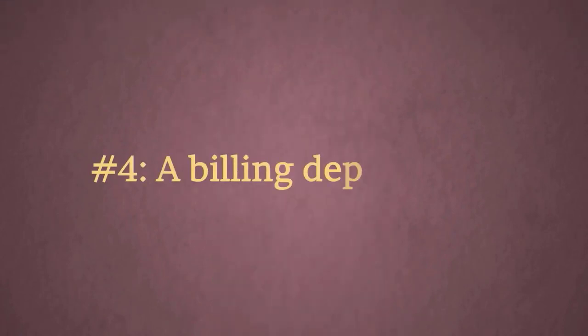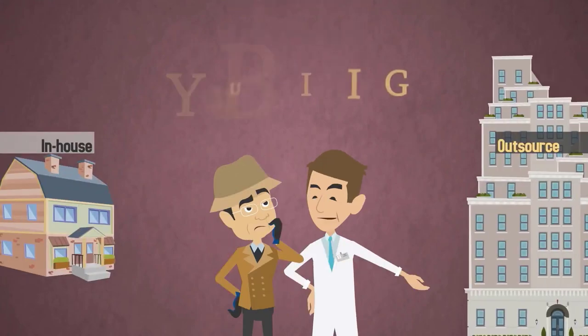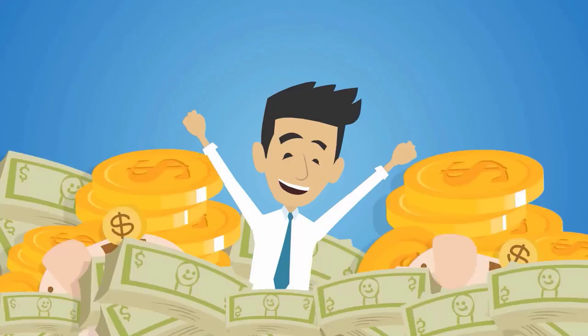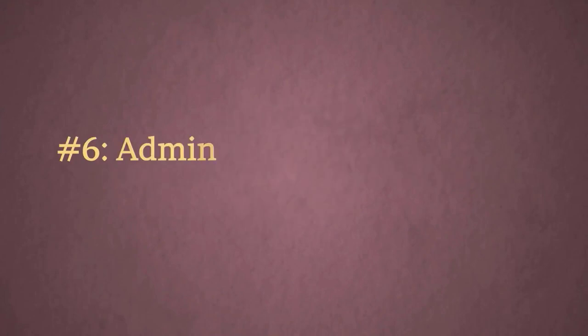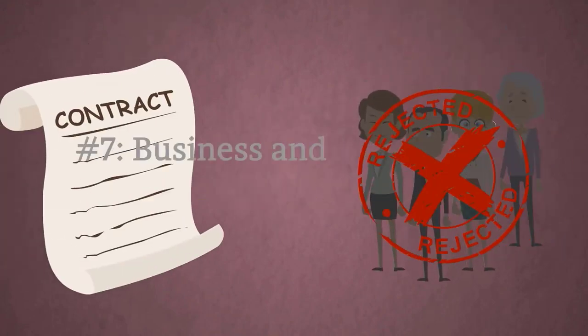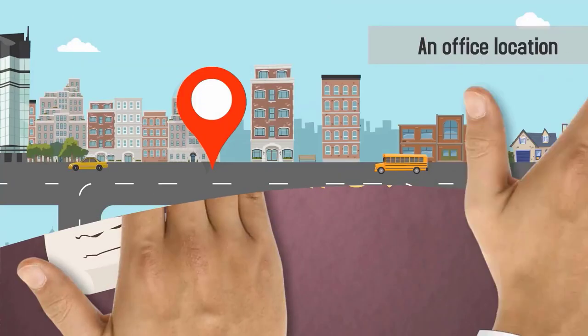3. Contracts with insurance companies — choose which providers you'd like to work with and establish your terms before opening your business. 4. A billing department — whether you hire someone in-house or outsource your billing, having a way to collect and process payments is crucial to your business's success. You're also going to need: 5. The proper credentials. 6. Administrative and medical support staff. 7. Business and malpractice insurance. 8. An office location.